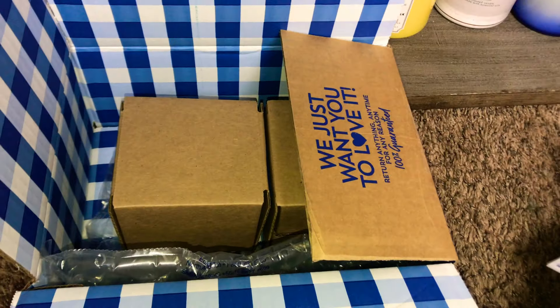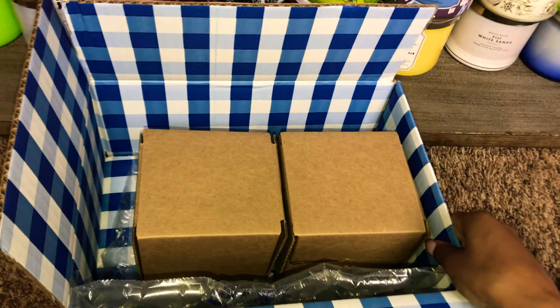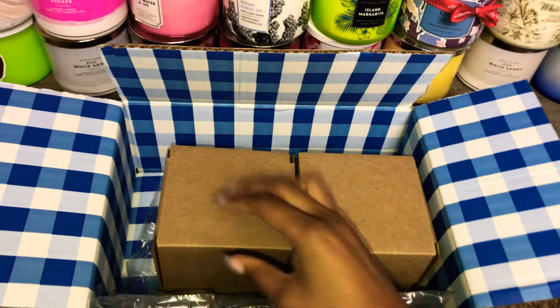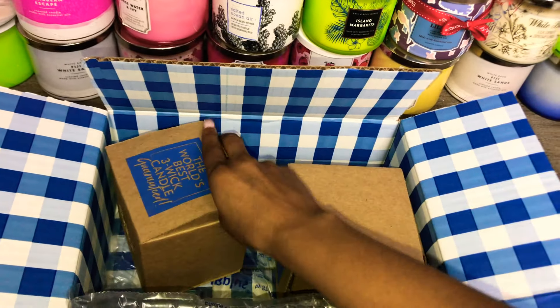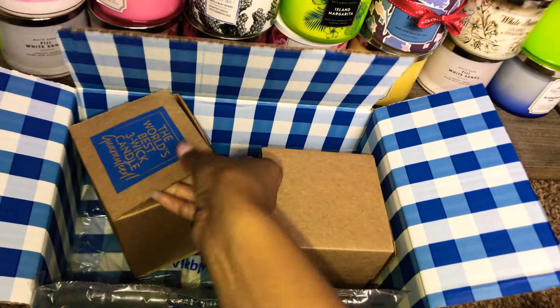And this is my receipt here. It looks like you guys already know what it is — it's some candles. These were online exclusive candles that I picked up.